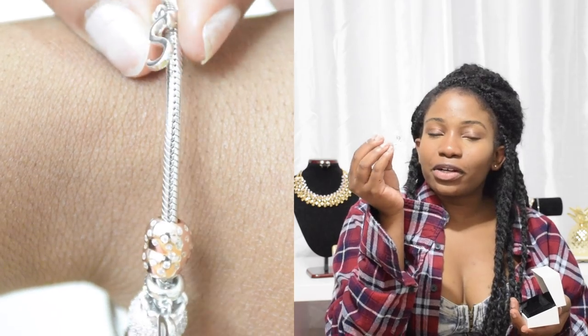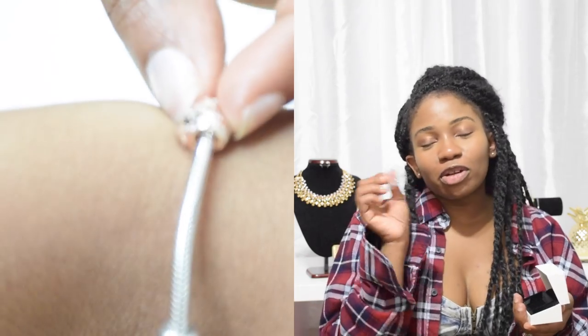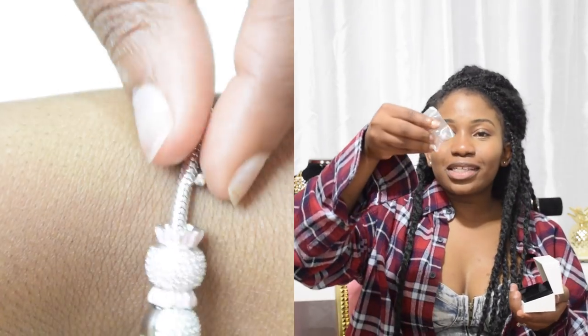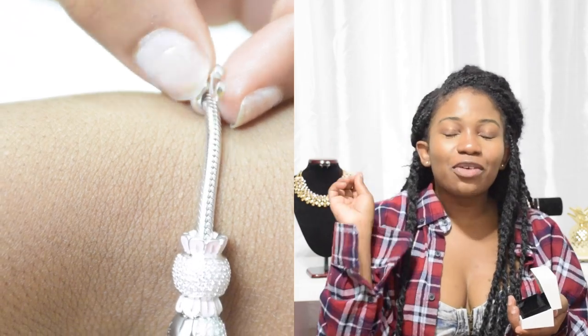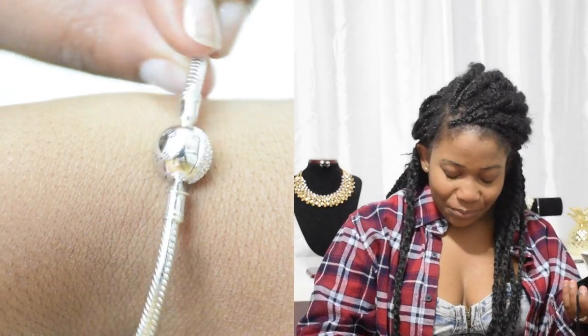The second charm I picked is the letter J — it could have been for Jesus, but it's for Joe. I also picked this cute little pink candy, and anyone who knows me knows I have a sweet tooth. I also picked this cute little rose gold heart with what looks like little crystals on it. And the last one I picked is this Starbucks cup, which is adorable. It's something I would not have picked myself, but I was pleasantly surprised because I really love everything they sent me.